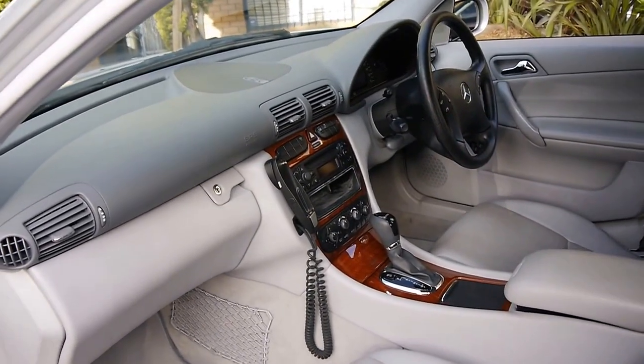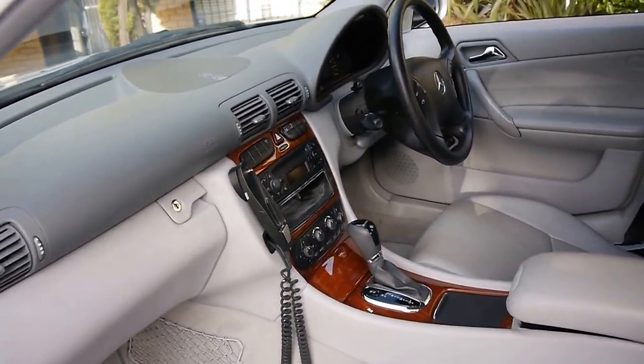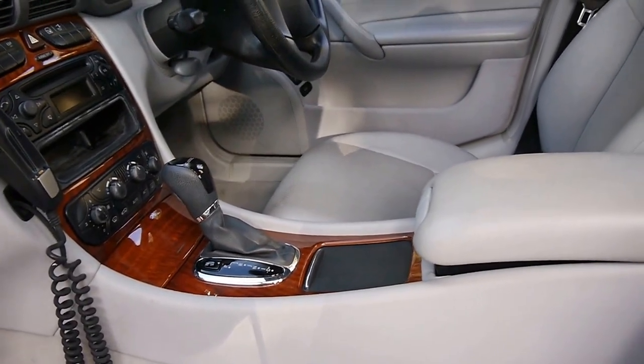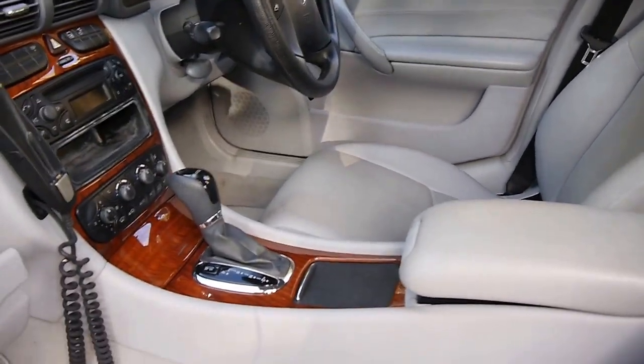Although it's a classic, it still has power windows in the front and the back, the five-speed automatic Tiptronic transmission, and an electronic stability program.